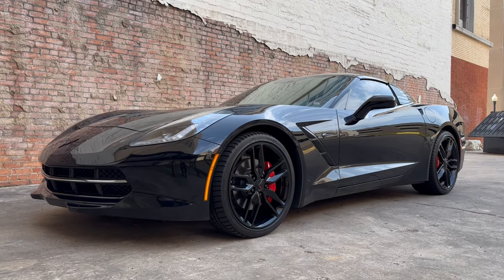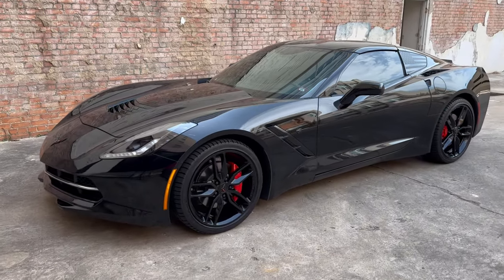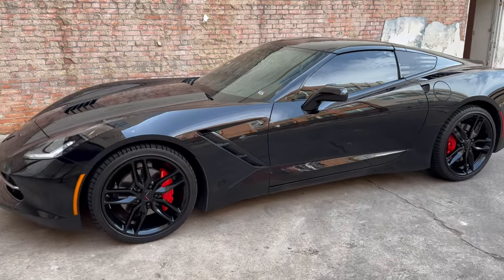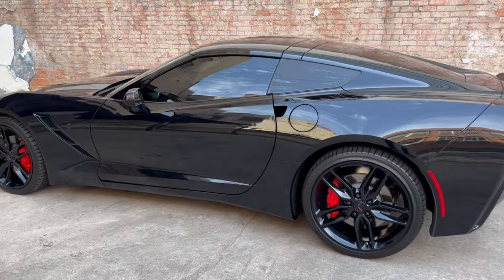Now in 1963, the Stingray Corvette was first released. The Stingray went all the way till 1977, and then it disappeared up until 2014, when the seventh generation Corvette was released and they reintroduced the name.